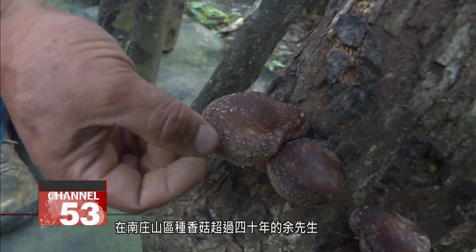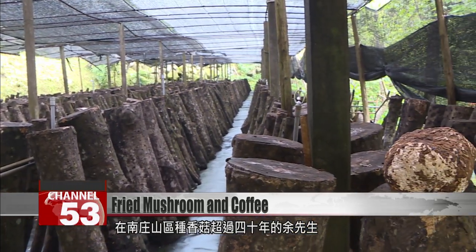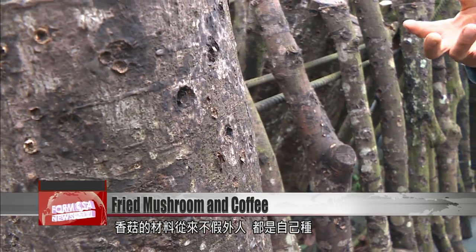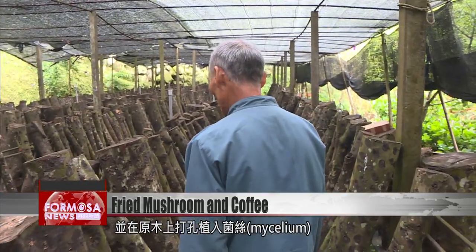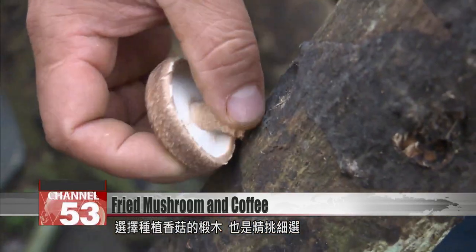Mr. Yu has been growing his own mushrooms here in the mountains of Nanzhuang for more than 40 years. He never has to get mushrooms in from outside. First, he cuts down logs of Chinese linden tree, 130 centimeters long, then drills tiny holes in them and plants the mycelium inside. The mushrooms grow out of those holes.